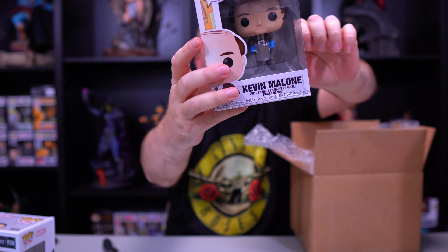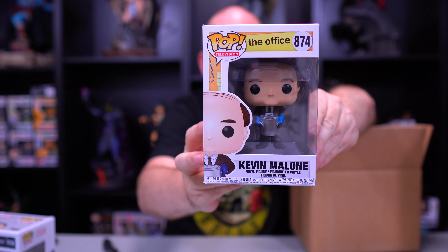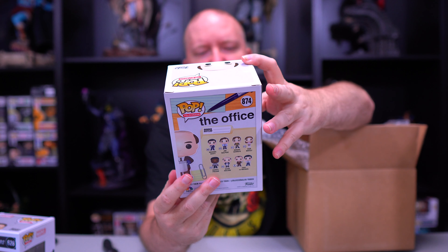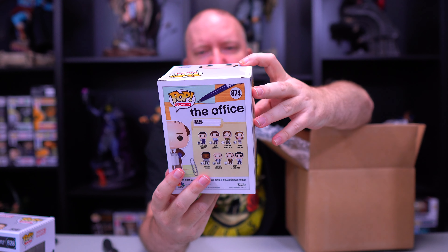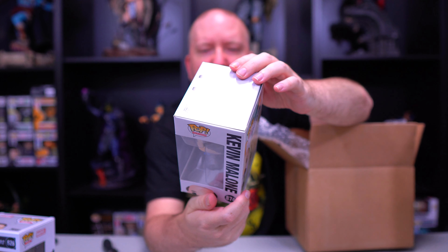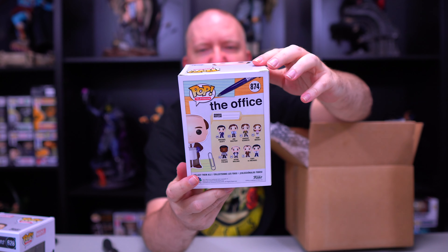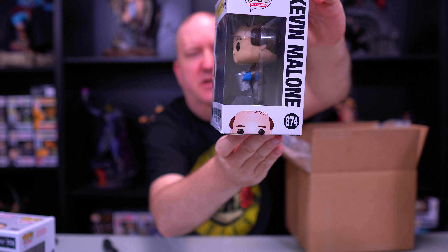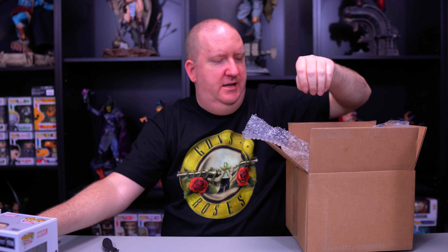Our next Lucy — we got Kevin Malone with chili from The Office. That's a neat one. I don't collect The Office pops; I have an autograph of Dwight Schrute and I'd like a Michael Scott, maybe Jim Halpert or Pam Beasley, but this one has a little bit of damage on it — nothing major.